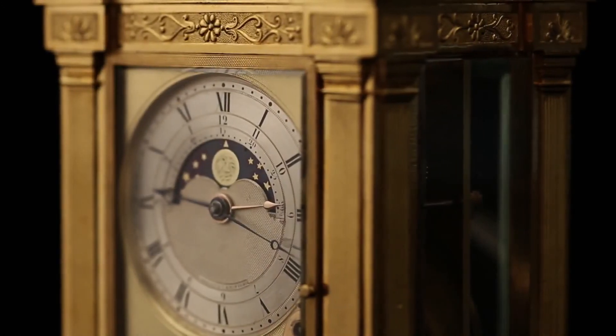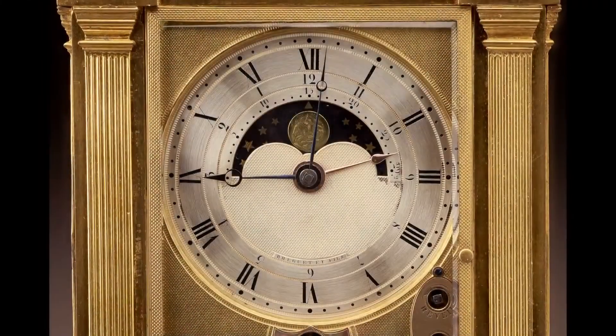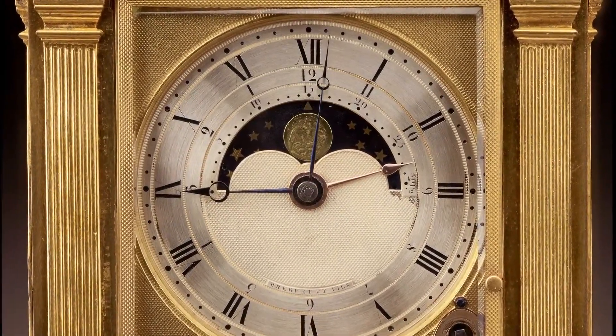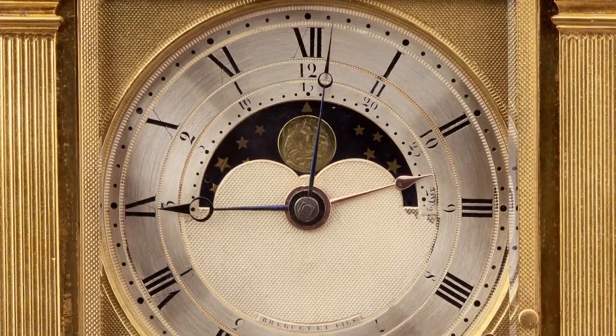The silver dial is divided with dots for minutes, with every fifth one in bold. The hours are marked in Roman numerals from 1 to 12. The inner ring, marked in Arabic numerals from 1 to 12, in a counterclockwise direction.